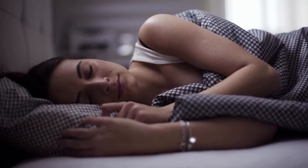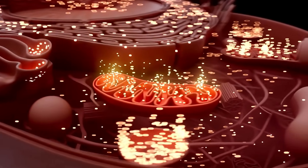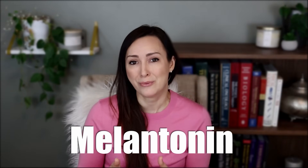Strategy number four: deep restful sleep equals cellular repair. Sleep is when autophagy does its best work — your brain and body go into full repair mode, like an overnight cleaning crew sweeping through your system. Try to aim for at least seven to nine hours of sleep a night. If you have trouble sleeping, don't be afraid to try melatonin — not many people know this, but melatonin is actually a powerful antioxidant.